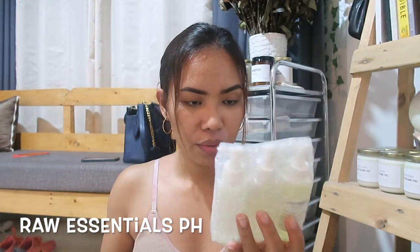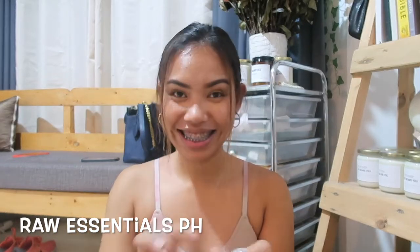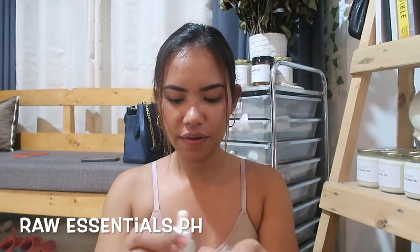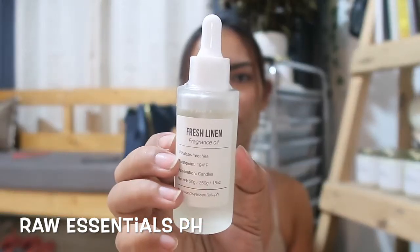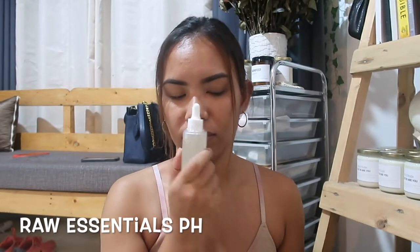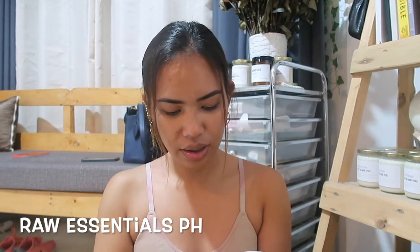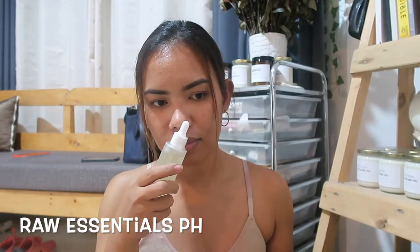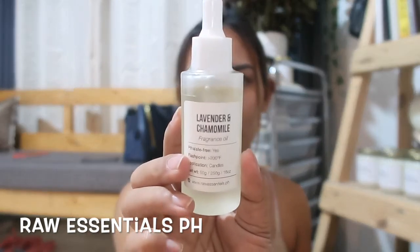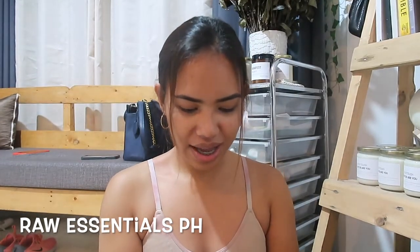These are from Raw Essentials PH. The first scent that we have is fresh linen. The second scent that I like is lavender and chamomile. That's the second scent.